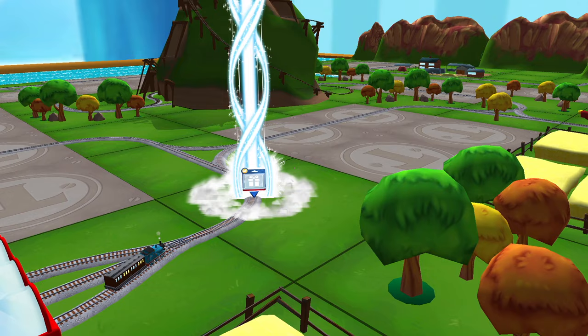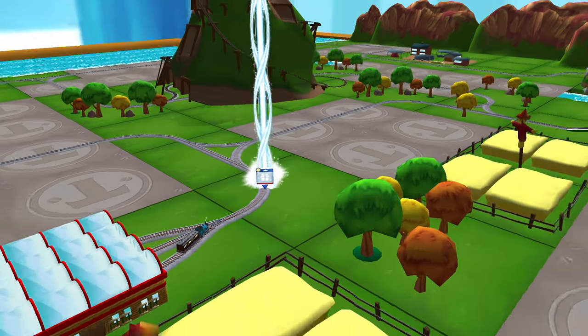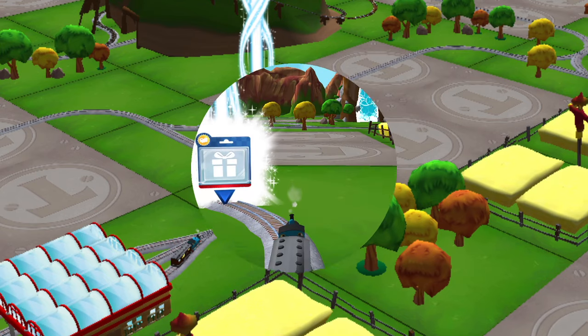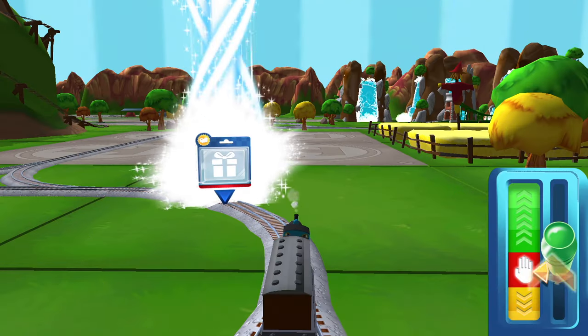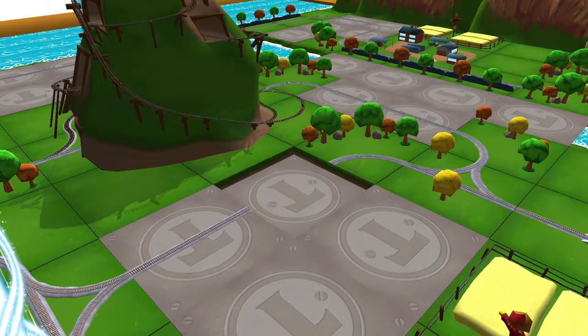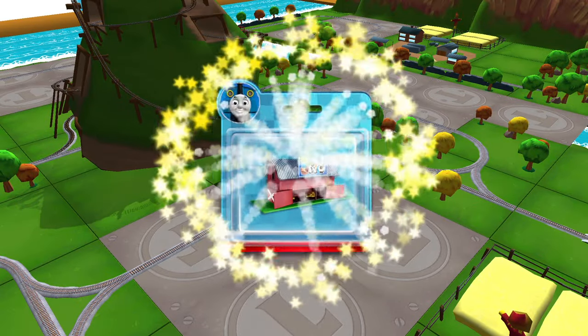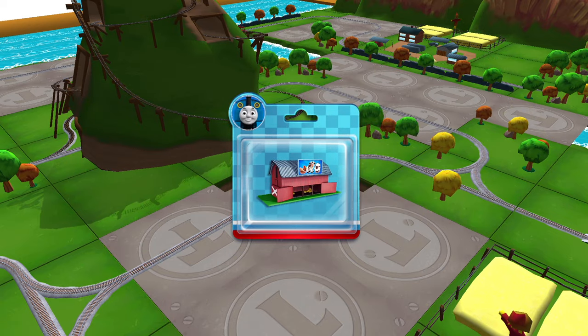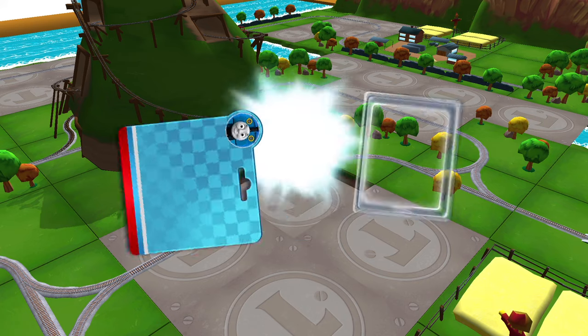Can you find your way to the surprise pack? Look for the giant beam of light. Well done! Just slice across it or tap it to open.